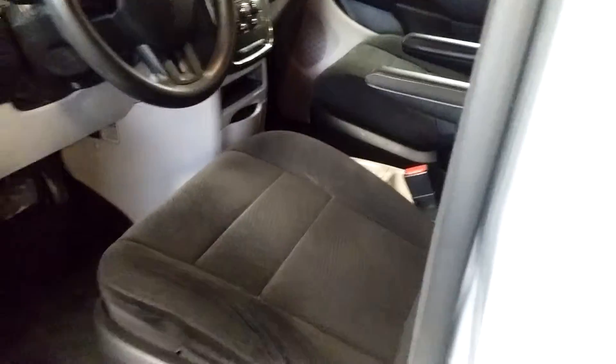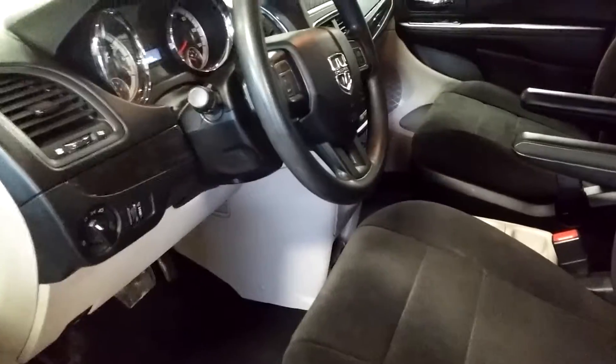Of course you get your power windows, power door locks, and power mirrors. This is your front driver's seat — no holes, no tears, no rips, looks good. Let me jump into this vehicle and turn it on for you guys so you can check out the instrument cluster and stuff like that.